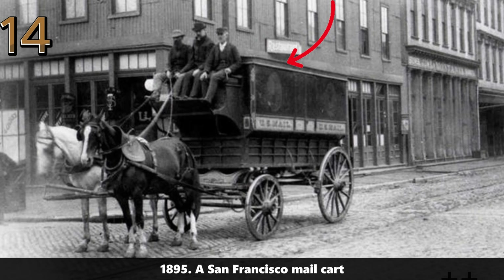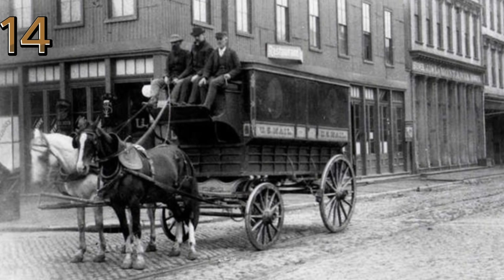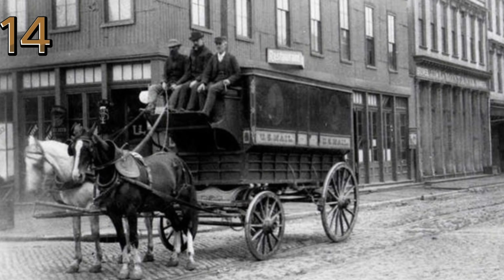1895: a San Francisco mail cart. A horse-drawn mail cart in San Francisco, 1895, highlighting the early postal service connecting people and businesses.